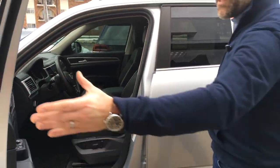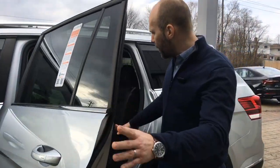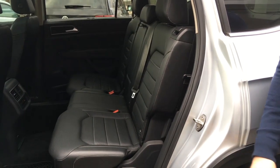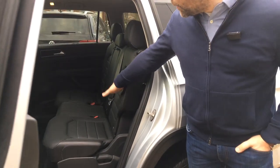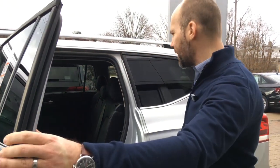This is the seven-seater version of the Atlas. In the back you have three seats in the center row, and then two more in the rear. It's also nice with the Highline model that the two seats on either side of the center row are heated, which is a really nice touch.